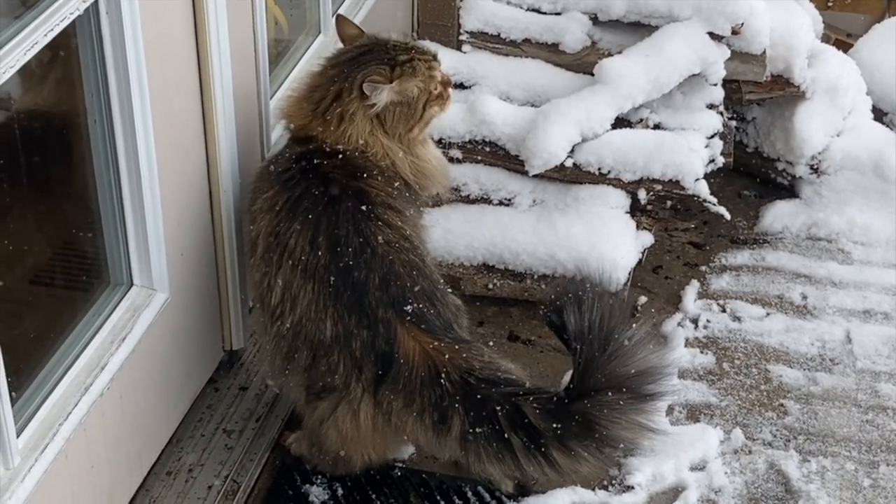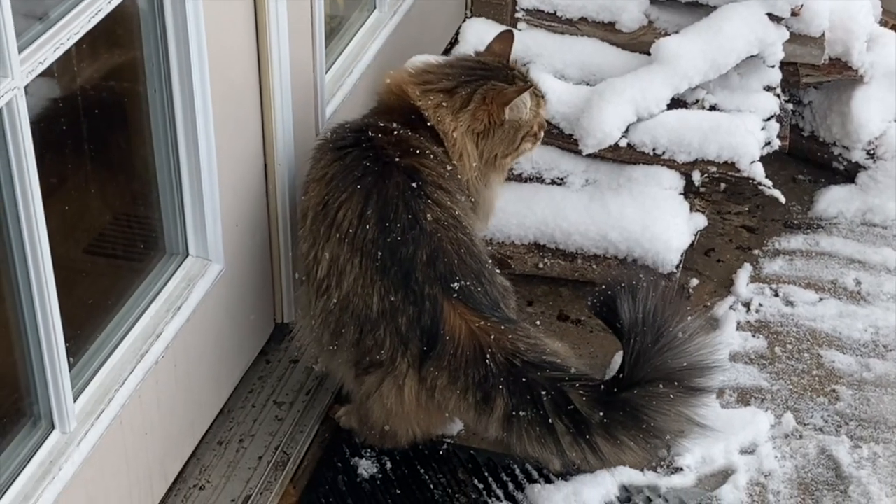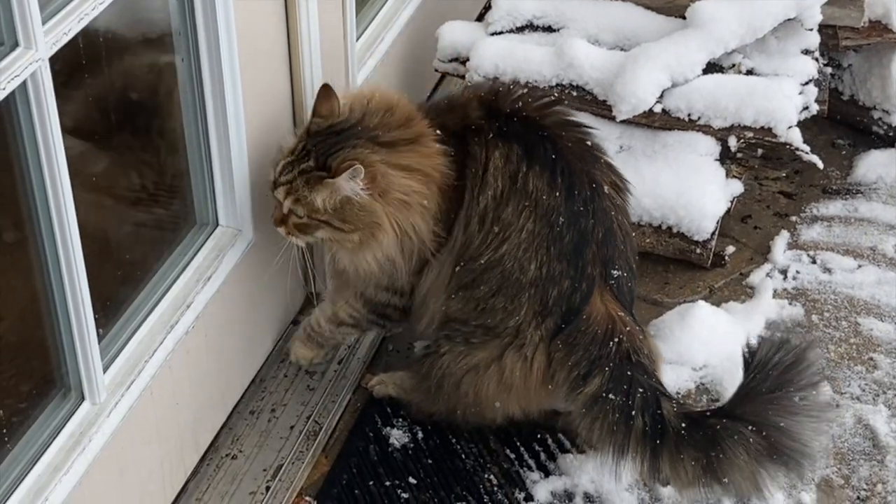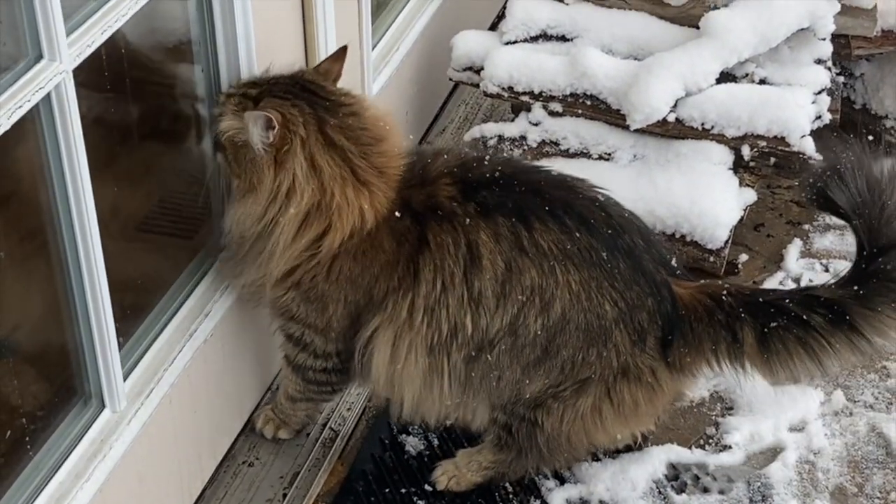Seriously? Your ancestors are weeping right now. You know that, right? Norwegian forest cats everywhere are laughing their tails off.